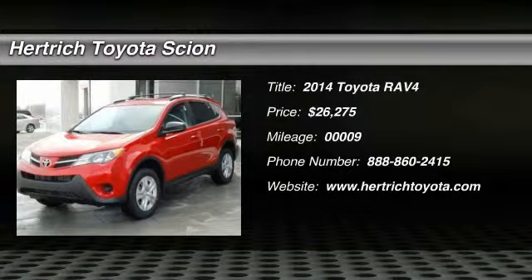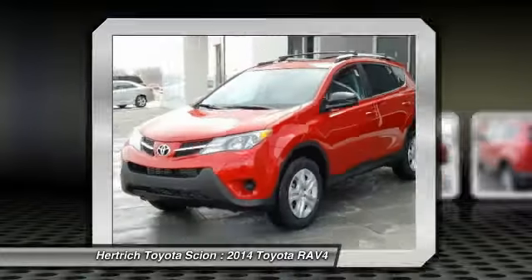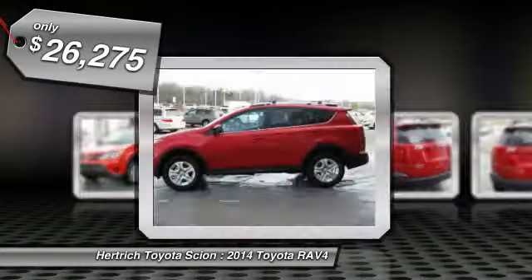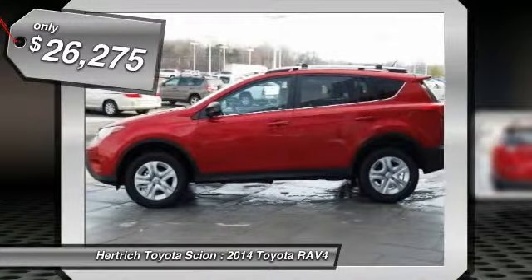This 2014 Toyota RAV4 is offered exclusively by Hartrick Toyota of Milford. This Toyota includes a tonneau cover, 50-state emissions, carpet floor mats, roof rails, and more room.